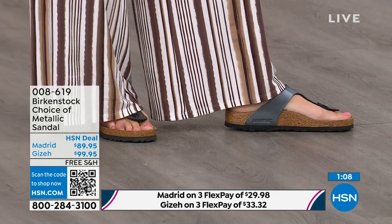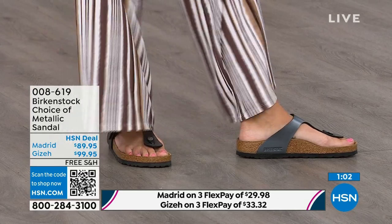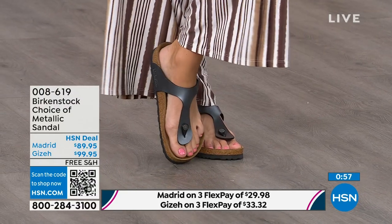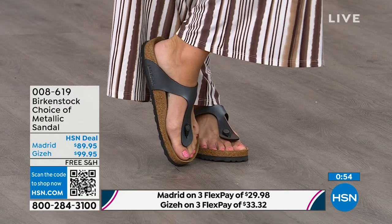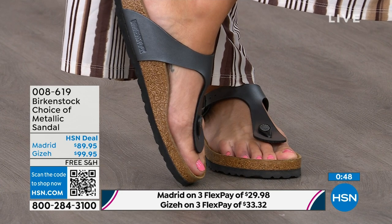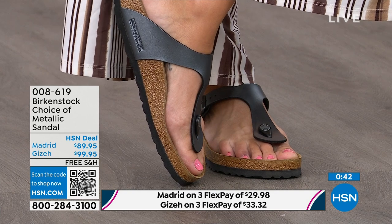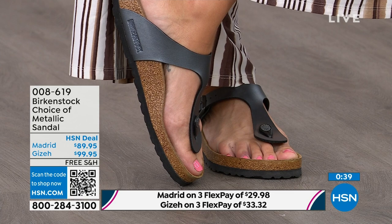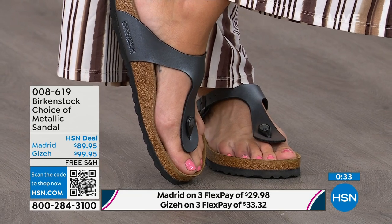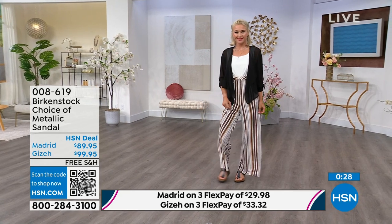Next we have the Giza, which you're seeing right here on the model — another really iconic style from Birkenstock. Everyone knows and loves the Giza. It's super elegant on the foot, riding up the center of the foot, coming a little higher to keep you really held into that footbed. It's really slimming on the foot. It has a toe post that is almost contoured — not your typical round toe post. This one is contoured, almost shaved down, so it slips nicely in between your toes. A great option: the Giza thong or the Madrid slide.